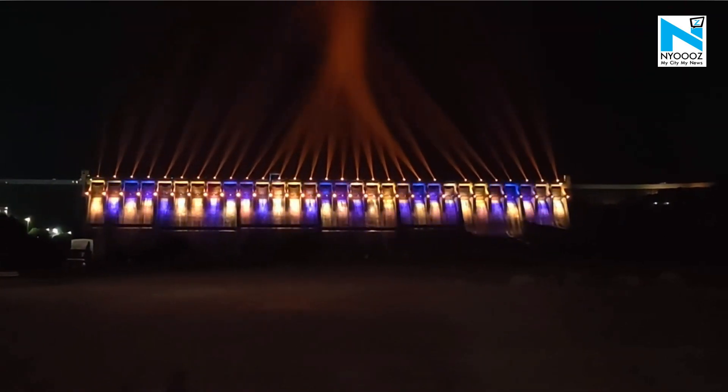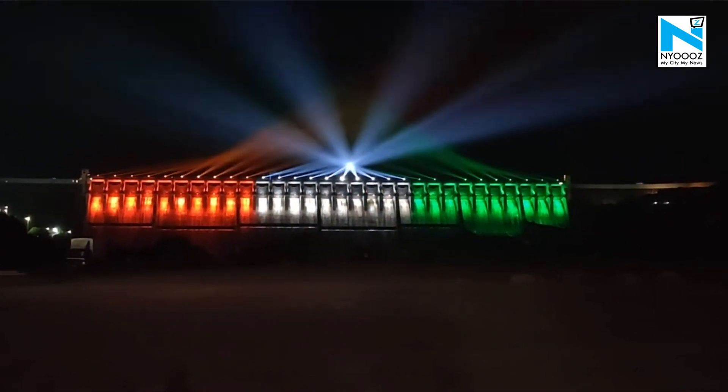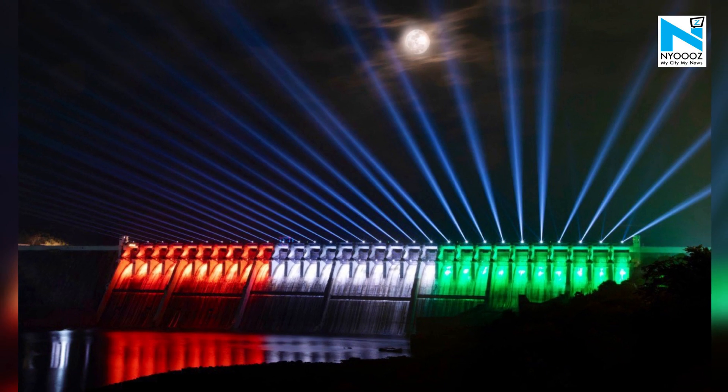Multicolored lights illuminate the Sardar Sarovar Dam in the evening. With the exquisite lighting adorning the facade of the dam, passers-by cannot miss the beauty of this marvel.